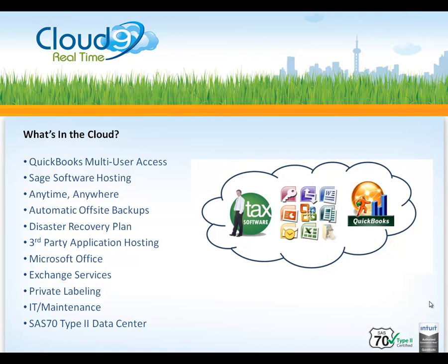Cloud9 Realtime offers QuickBooks hosting in a multi-user environment, Sage software hosting, automatic off-site backups, a full disaster recovery plan, third-party application hosting, the full Microsoft Office suite, Exchange services, private labeling, IT and maintenance, and a SAS 70 Type 2 data center.